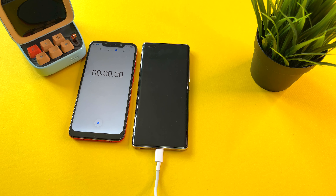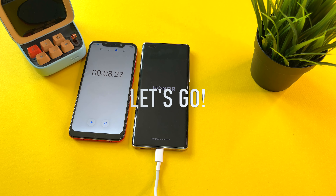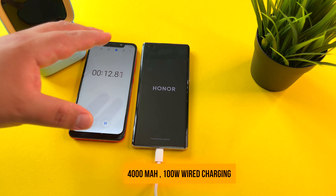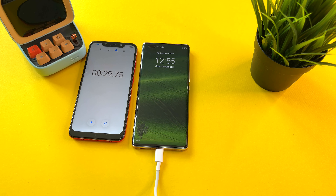Let's not waste any time and get started in 3, 2, 1, let's go. Honor powered by Android. With a 4000 mAh capacity and 100 watts charging, this phone could definitely take the cake as the fastest charging phone in the history of the channel. I'm going to speed up the footage here to 5 minutes.